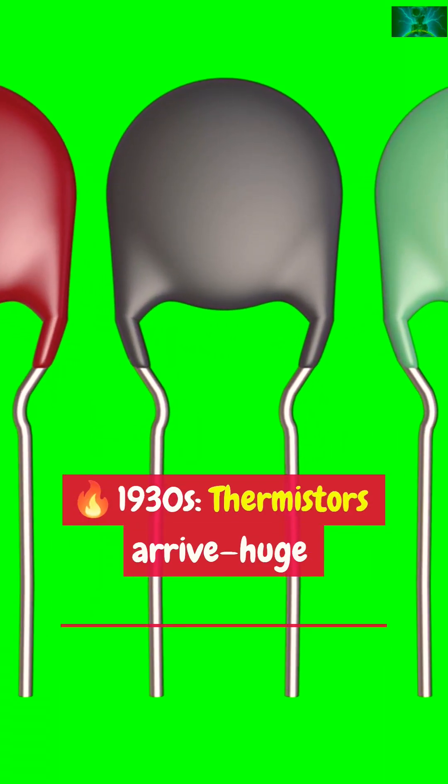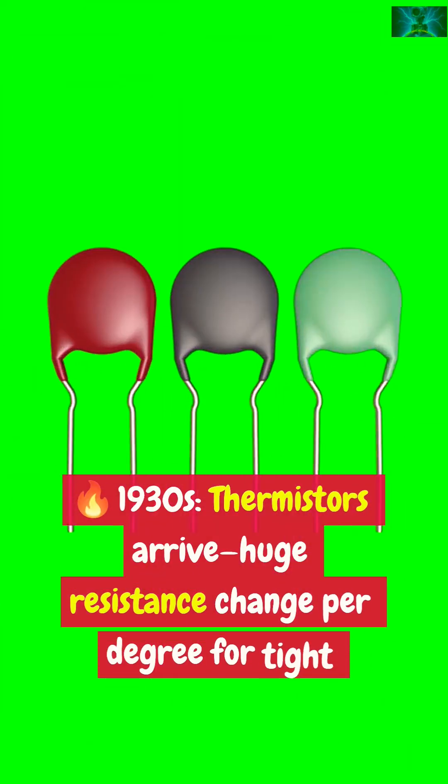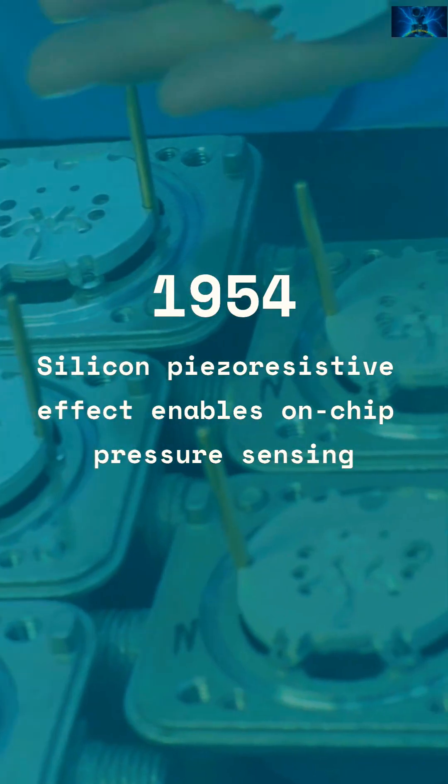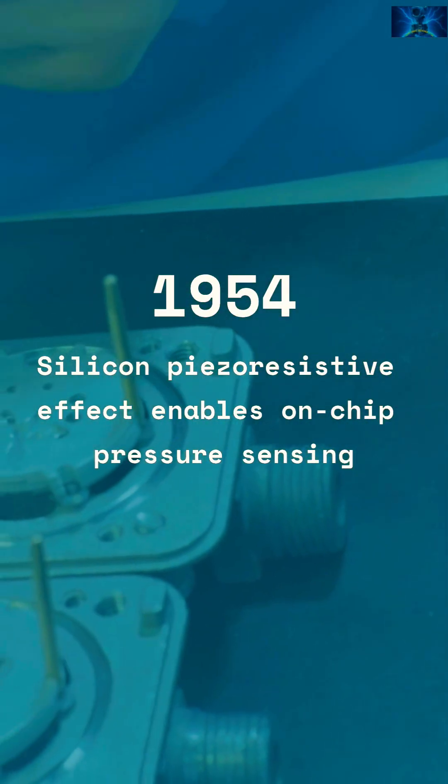1930s: thermistors arrive, with huge resistance change per degree for tight thermal control. 1954: silicon's piezoresistive effect puts pressure and acceleration sensing on a chip.